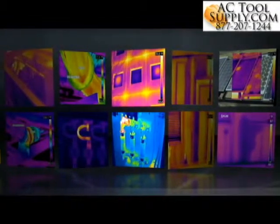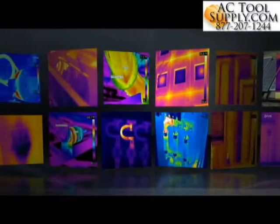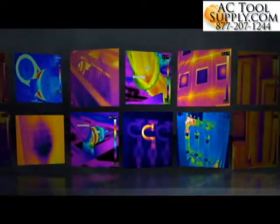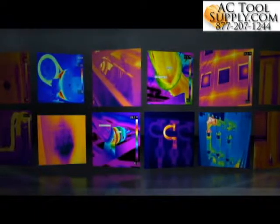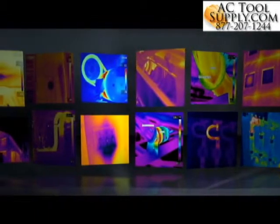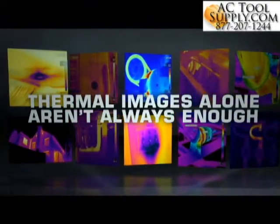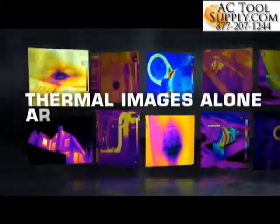FLIR thermal imaging cameras let you see what your eyes alone can't — they show you an infrared world of hot and cold that helps reveal hidden problems in time to get them fixed before they cause further damage, waste more energy, hurt someone, or shut things down. But thermal images by themselves aren't always enough.